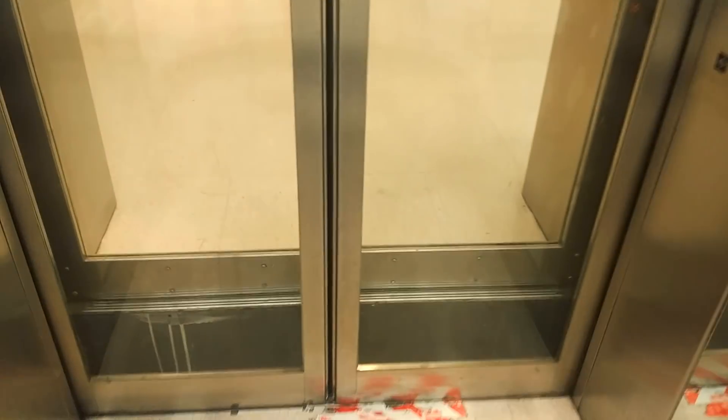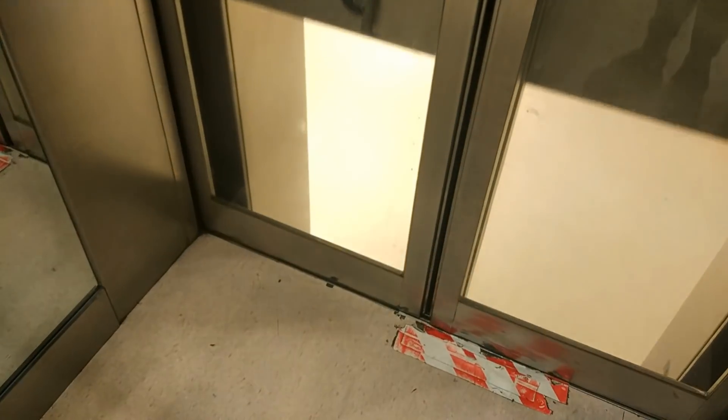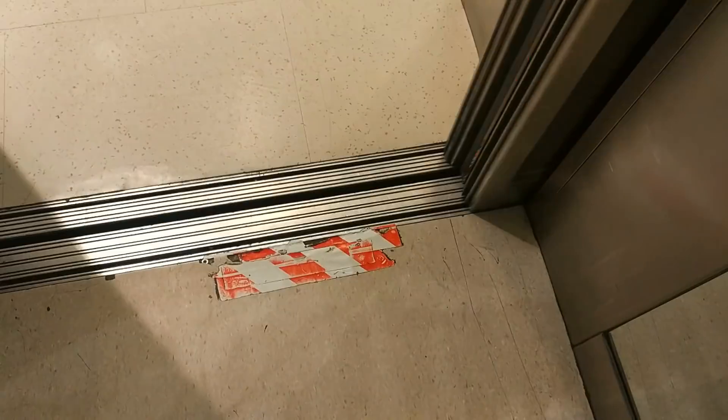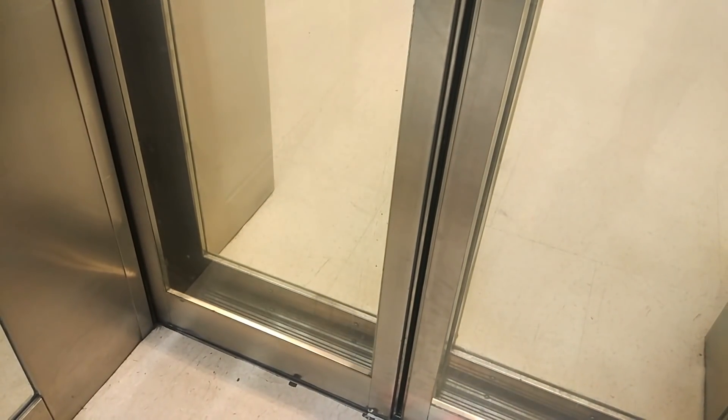Door closing. Door closing. Door opening. Going down. Door closing. Door closing. Doors opening. Doors closing. Going up. First floor. Doors opening.